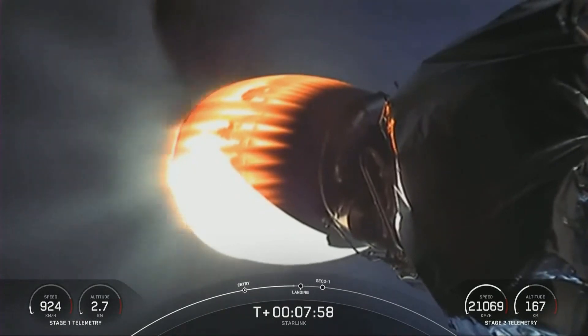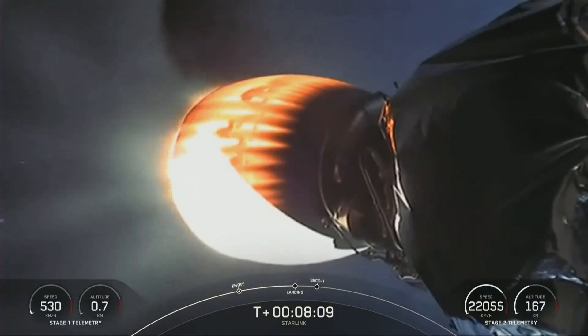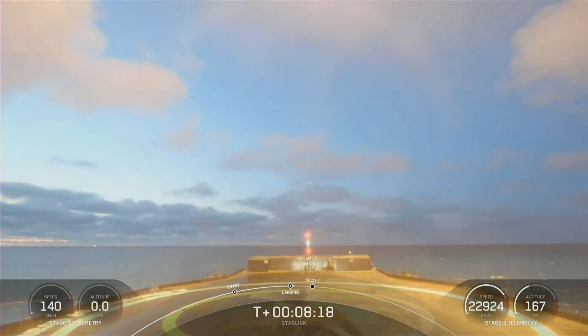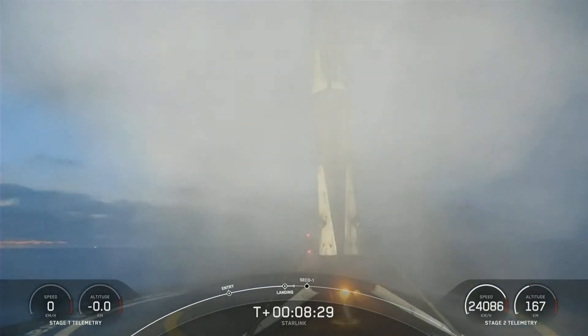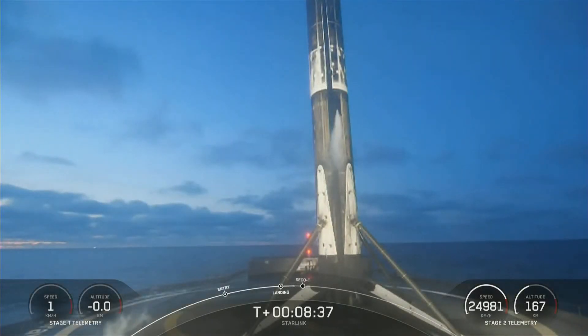In just a moment, we'll be coming up on landing burn. Stage 1 landing burn. Stage 1 has begun its landing burn — this is its final burn before touchdown to land on the drone ship. This burn lasts about 20 seconds as well. Look at that, a clear view. Landing leg deploy. Beautiful. Stage 1 landing. Stage 1 has successfully landed on our drone ship, A Shortfall of Gravitas. This is the 111th recovery of a Falcon 9 first stage booster.